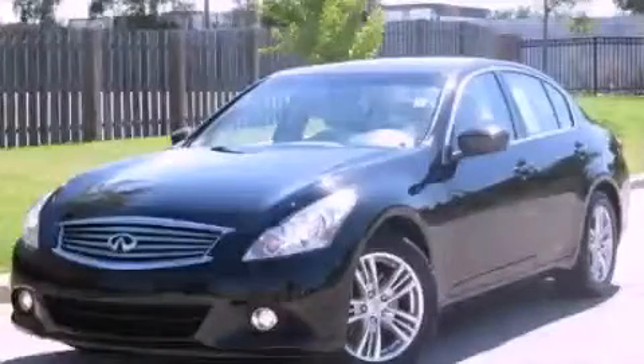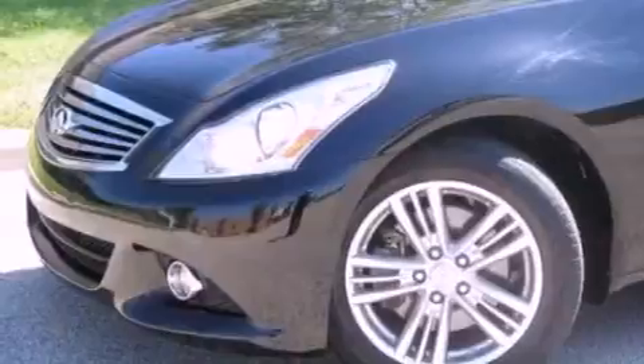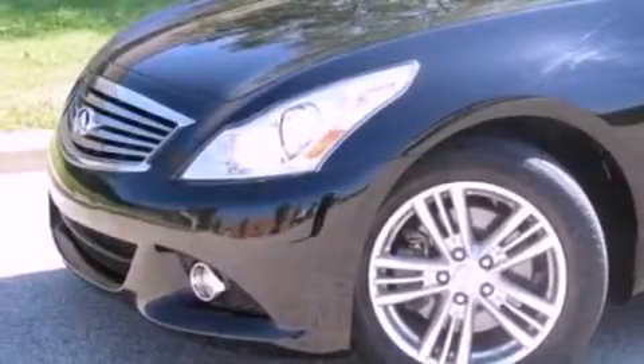This is a 2011 Infiniti G37, luxury and performance. Its top features include a rear-view camera, heated front seats, and a low-tire pressure indicator.